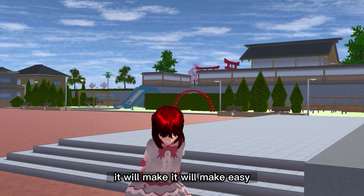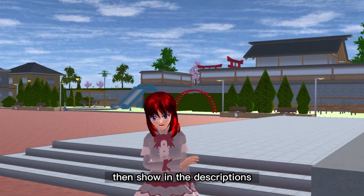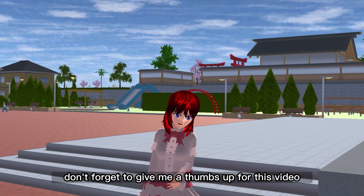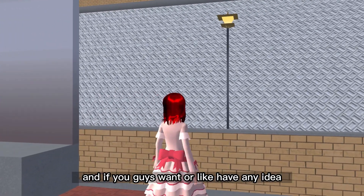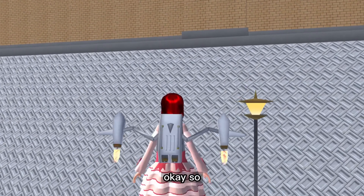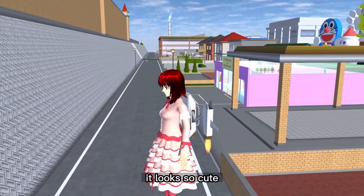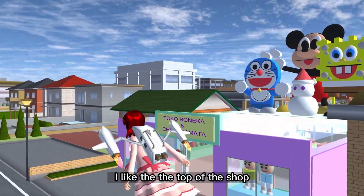I think showing it on screen will make it easier than showing it in the description. Don't forget to give me a thumbs up for this video, and if you guys have any ideas just comment on this video. Okay, so here it is — it looks so cute!